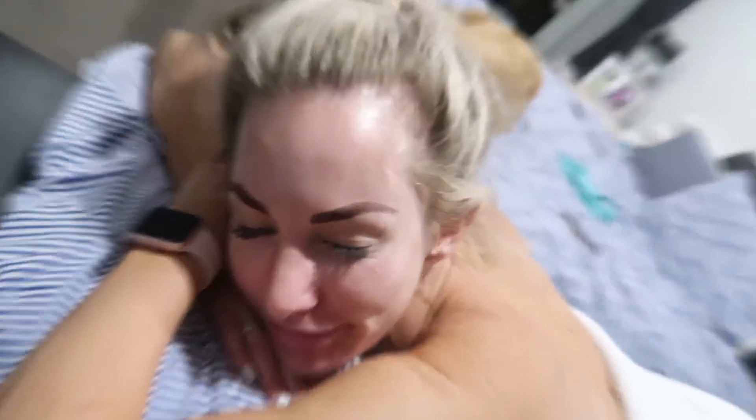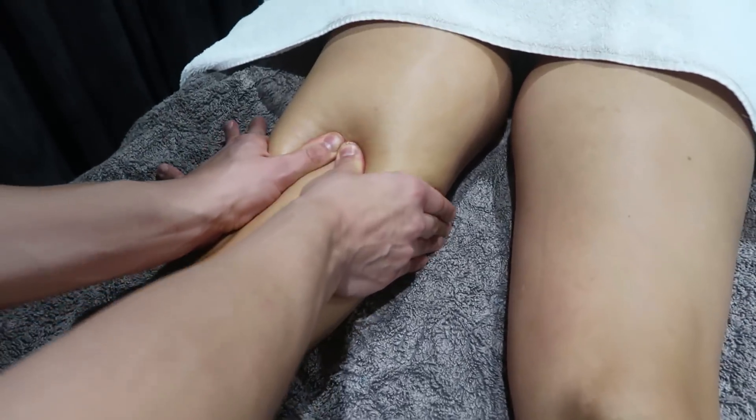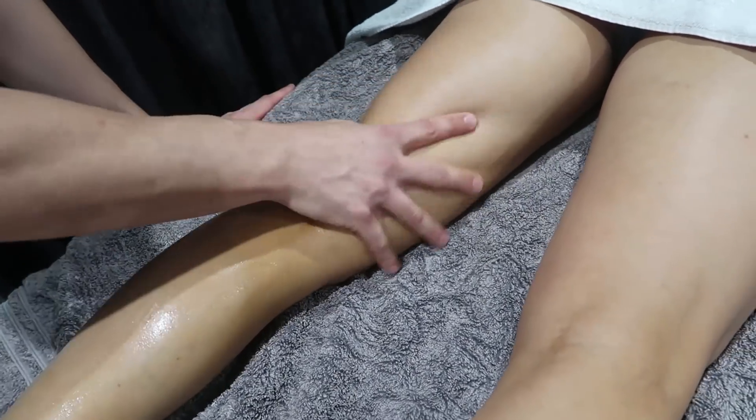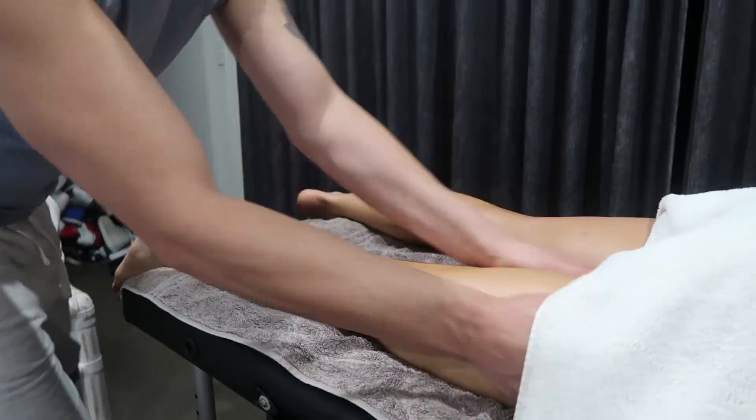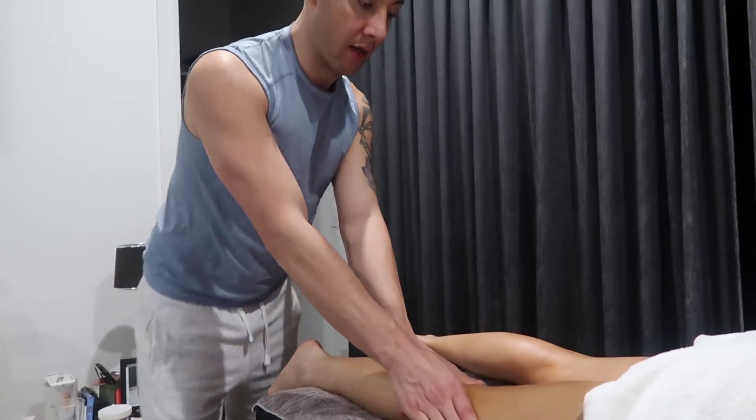Last but not least: massage. I know this isn't something everyone can do, but it is so good for you. Apart from feeling amazing and relaxing your mind and body, it helps with faster recovery, really sore muscles, injury prevention, better sleep — I sleep so well after a massage — and it can help with back and neck pain. It also breaks down scar tissue, increases joint mobility, and is amazing for overall circulation.